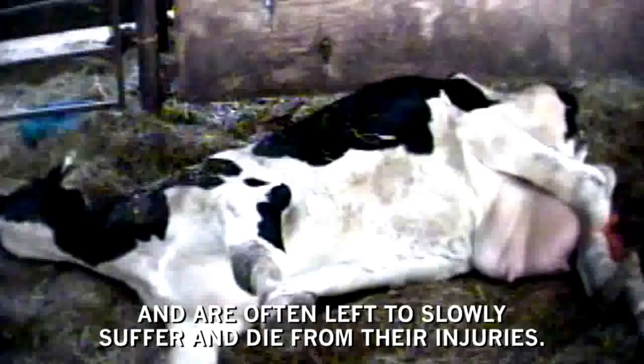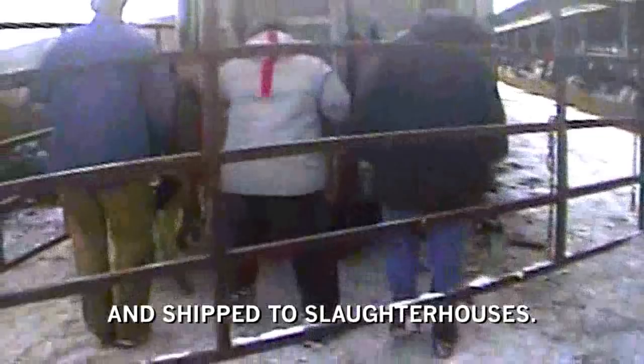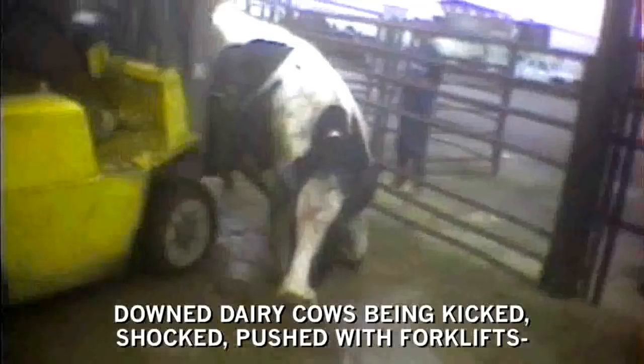At a fraction of their natural lifespan, the so-called spent dairy cows are prodded under transport trucks and shipped to slaughterhouses. An undercover investigation at a slaughterhouse in California revealed downed dairy cows being kicked, shocked, pushed with forklifts and water hosed in the mouth and nostrils in an effort to get them to the kill floor.